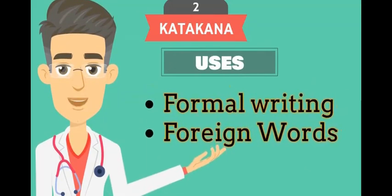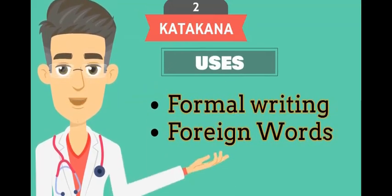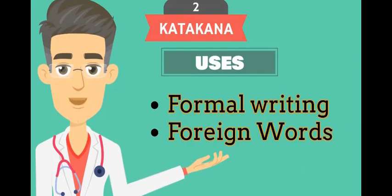The uses of the Katakana writing system are as follows. One, it is used in formal writing in Japanese. Two, it is used in writing words which aren't originally Japanese. For example, country names are written in Katakana.